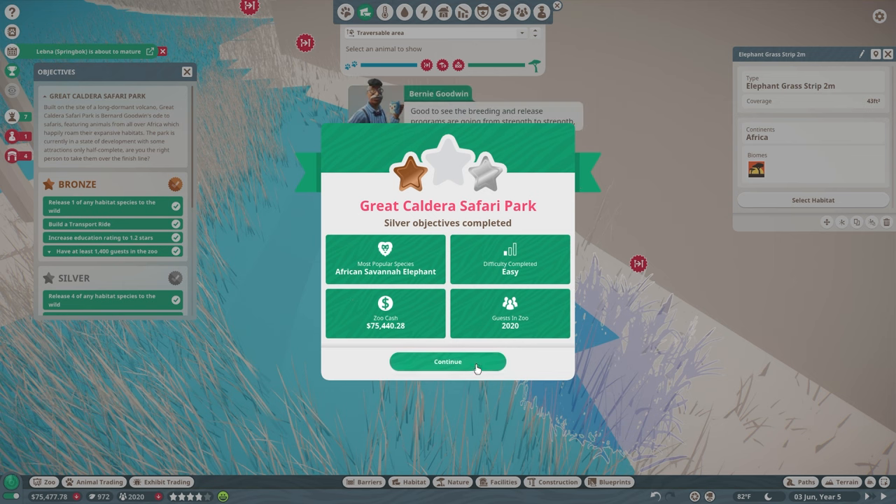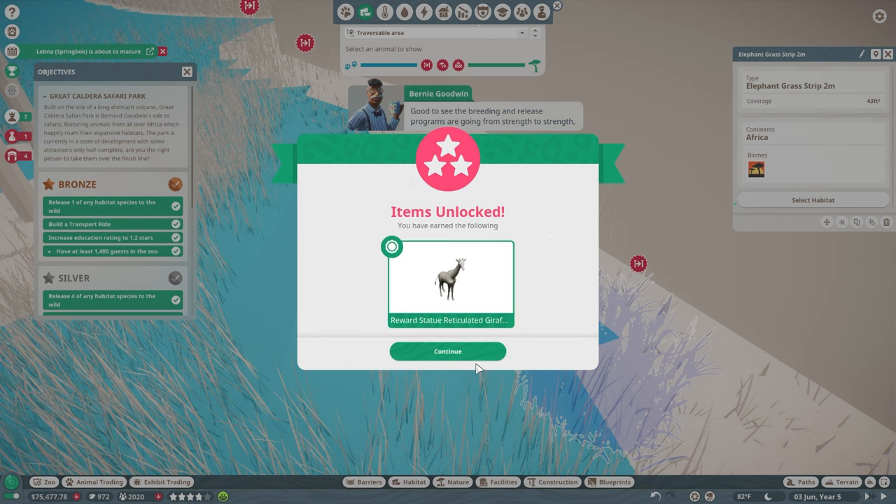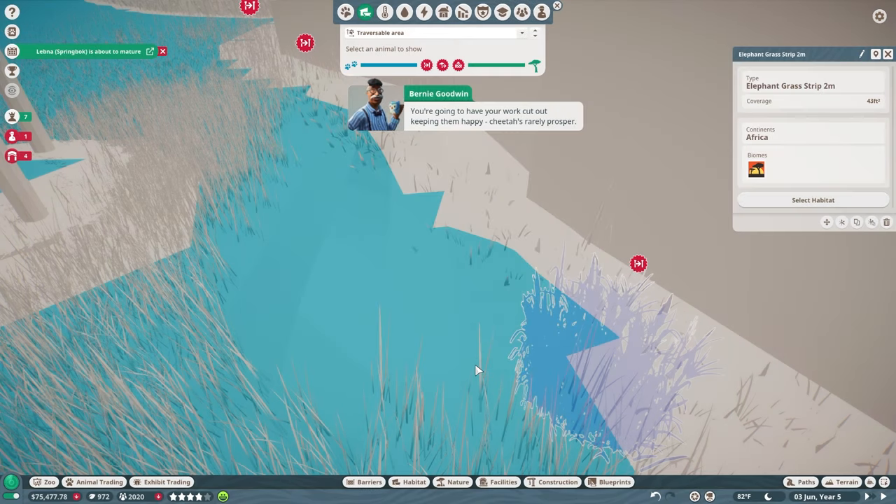Good to see the breeding and release programs are going from strength to strength — that's the ticket! And I also see you've adopted a number of the cheetahs. You're going to have your work cut out keeping them happy. Cheetahs really prosper — sorry, he's been sitting on that pun ever since we got them.